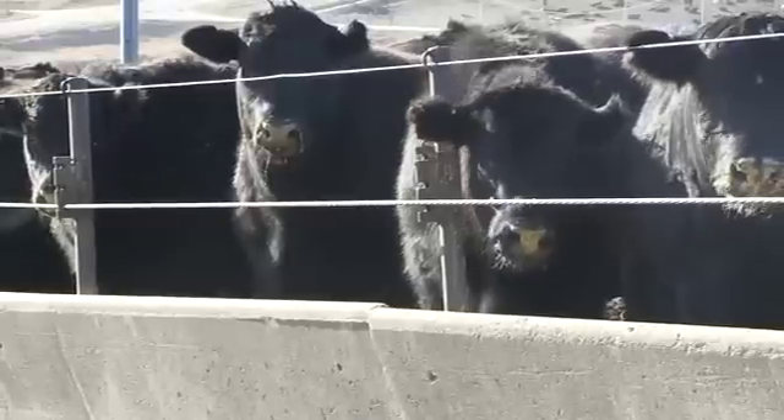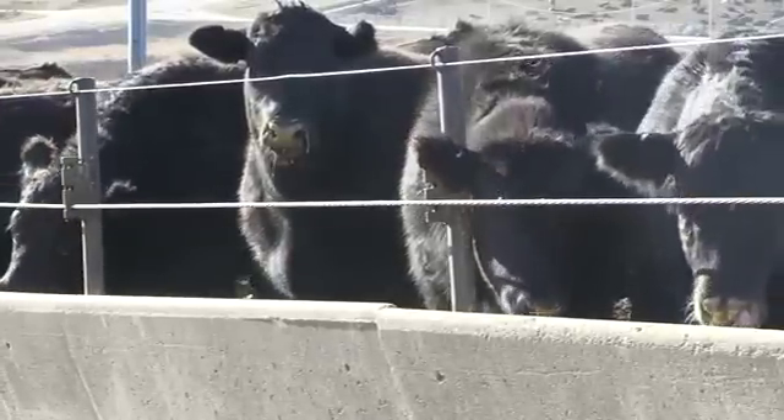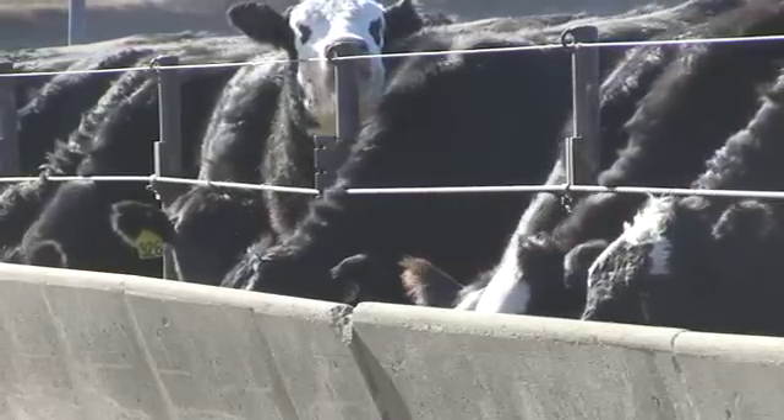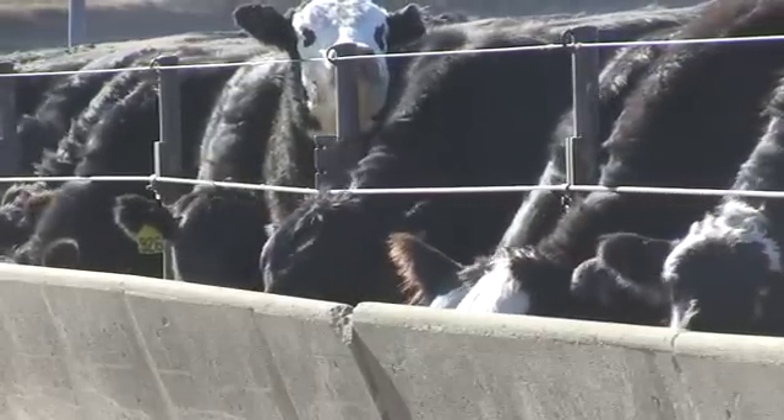2009-born steers, we were 86% CAB prime. And the 2010-born steers were right at 89%. We're hoping for 90 or 91 next time around. That's the goal and it's achievable. If people will use the tools that are available to them, it's made a believer out of me.